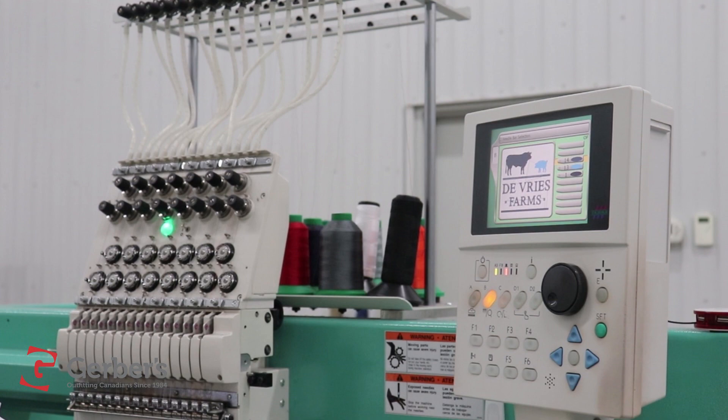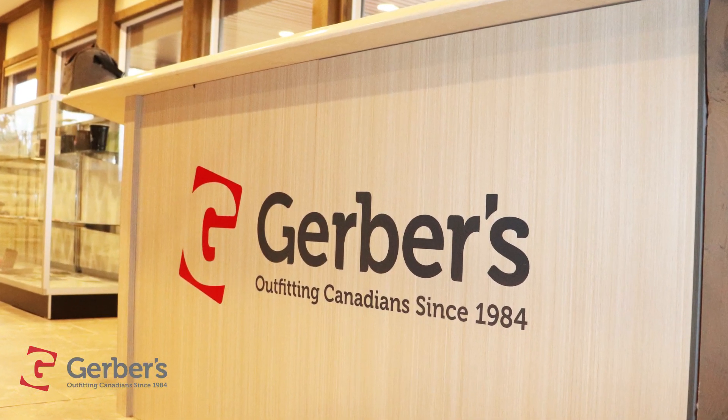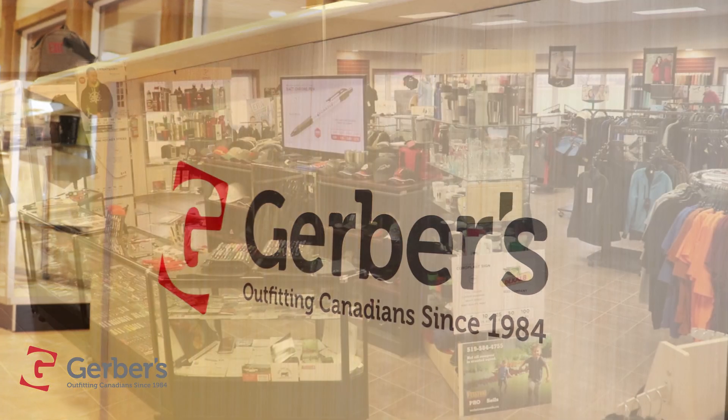Contact Gerber's today to get started. Gerber's Workwear — outfitting Canadians since 1984. We look good on you!